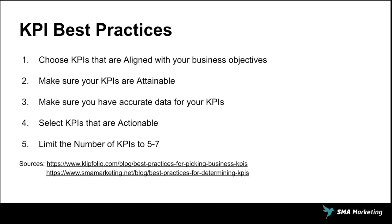Wrapping this up — KPI best practices. Here are the top five I'd highly recommend all business owners focus on: choose KPIs that are aligned with your business objectives; make sure your KPIs are attainable; make sure you have accurate data for your KPIs; select KPIs that are actionable; and limit the number of KPIs to five to seven. I pulled some of this information from a great article on Clipfolio, as you can see the sources here, and we also have another one on our blog at smbmarketing.net/blog. If you have any questions, please comment below — we'd love to continue the conversation. Until next time, happy marketing.